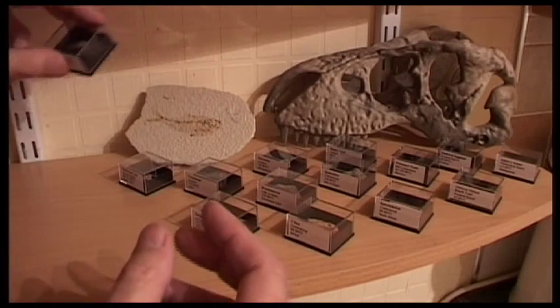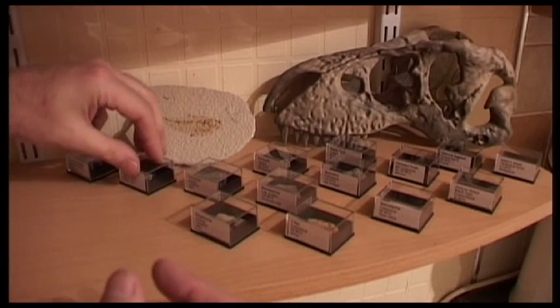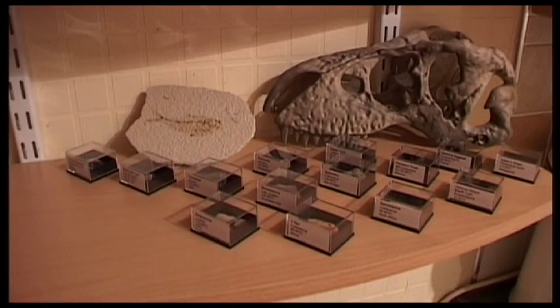So that gives you some idea of how old some of these things are. There you go — a little talk around my fossils. Hope you enjoyed it.